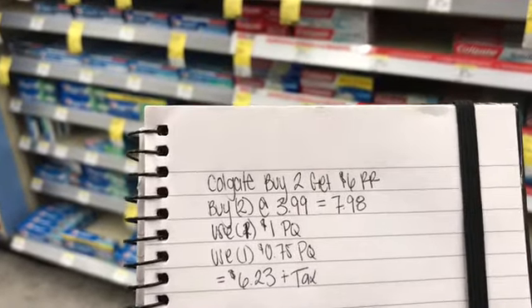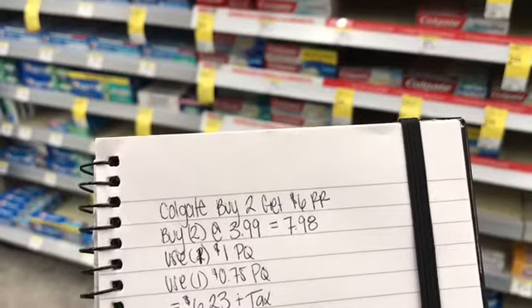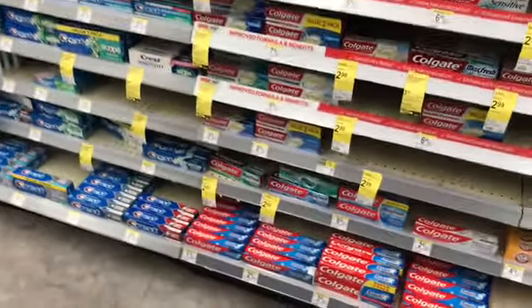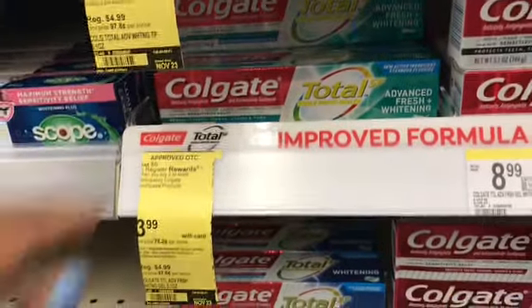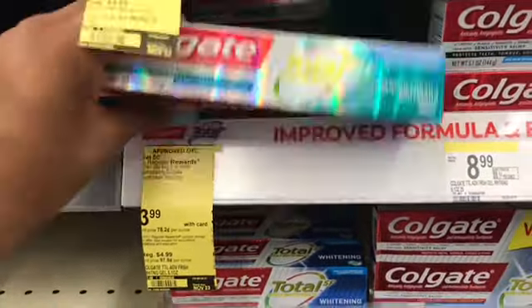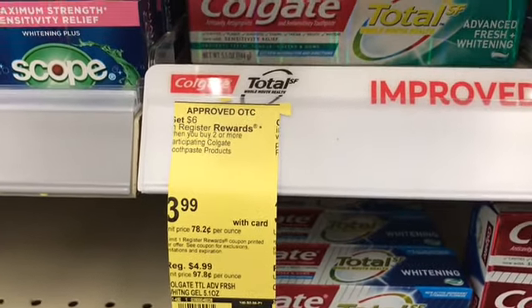It is buy two get a six dollar registry award, so I'm going to pick up two that are priced at $3.99, and that'll bring my total to $7.98. Again, it's priced at $3.99 and you get a six dollar registry award.